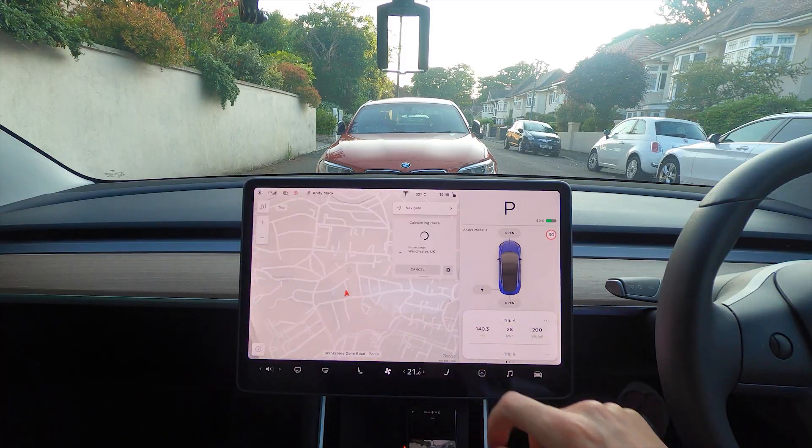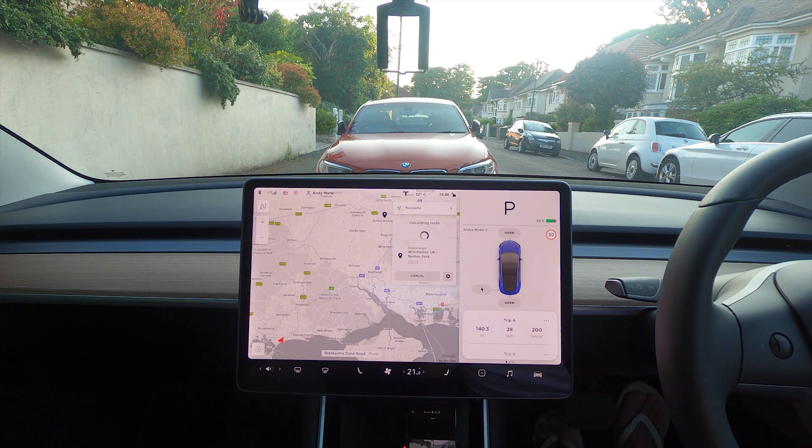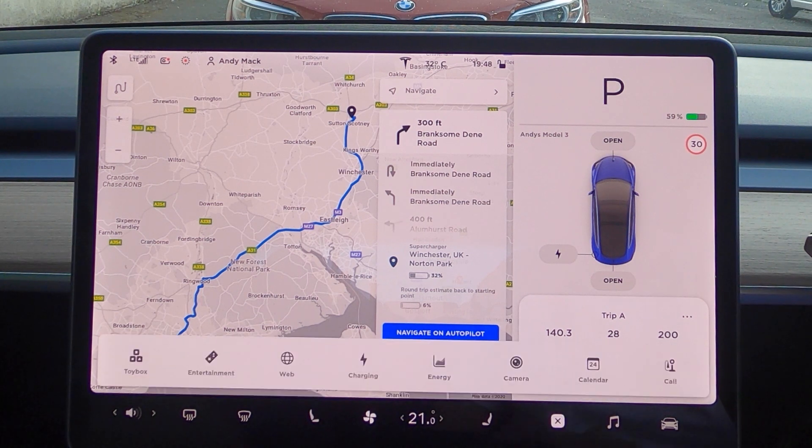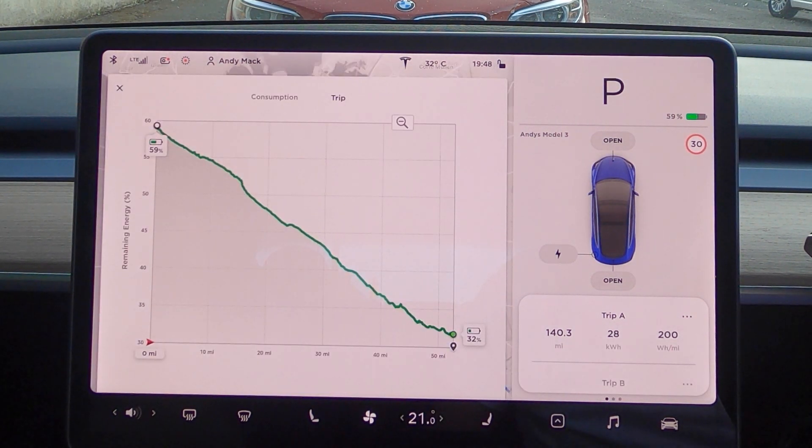Day at the beach done — hopefully more tanned than earlier, definitely sandier and greasier. Sentry Mode has been on for six hours and drained the battery by six percent. The route is calculating now — it says we'll have 32% when we get to the Winchester supercharger, and we currently have 59%, so it should take about an hour and 20 minutes. I've reset the trip meter for the way back on a separate reading so we'll get both an overall and a return journey view of watts per mile. Fingers crossed the traffic is okay — I won't do much filming on the way back since you've already seen it, but I'll see you at the supercharger.